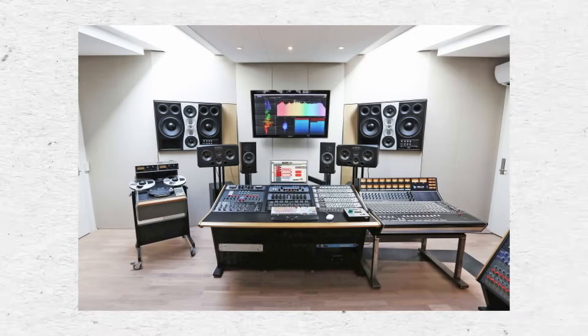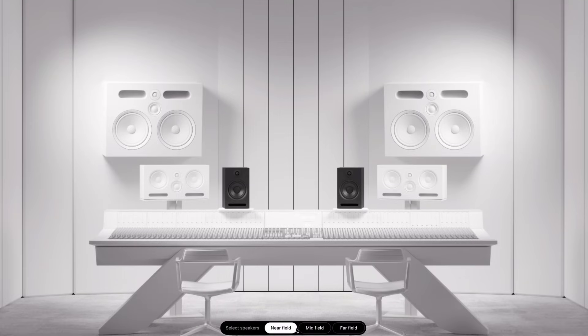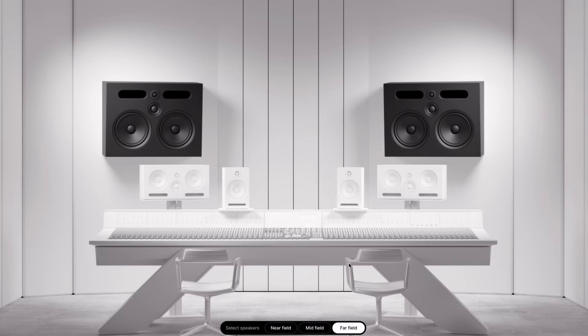When you look at the control room in a large commercial studio, you may see multiple sets of studio monitors. The monitors closest to the listening position are called near-field or sometimes mid-field monitors, and some studios also have larger speakers that are placed much further away. These are called far-field monitors.